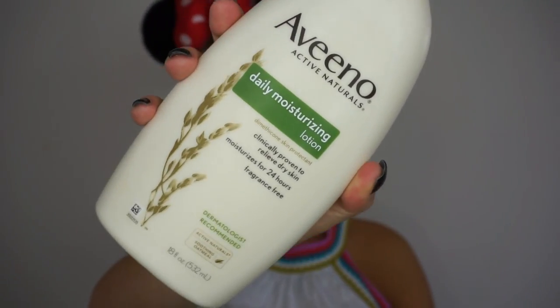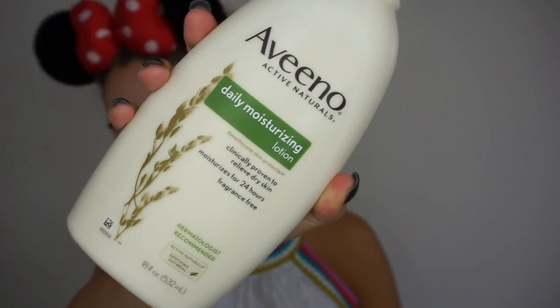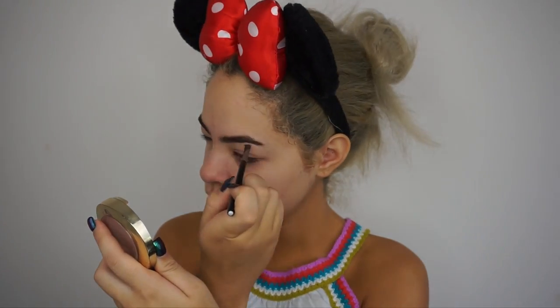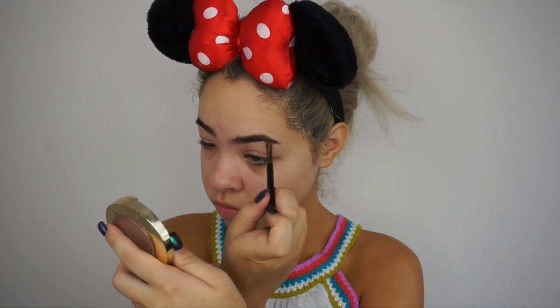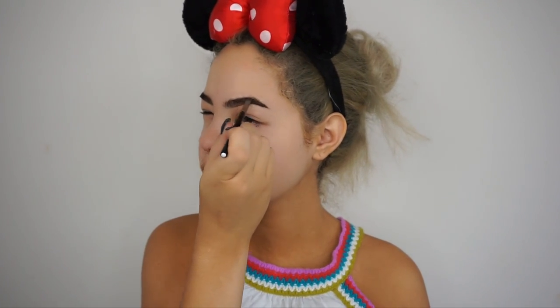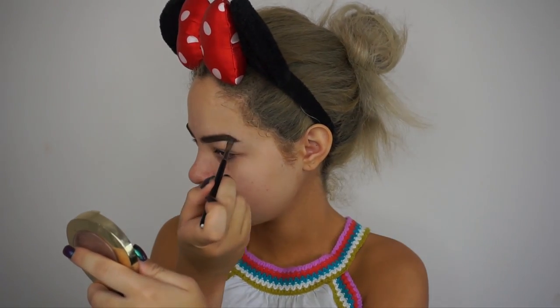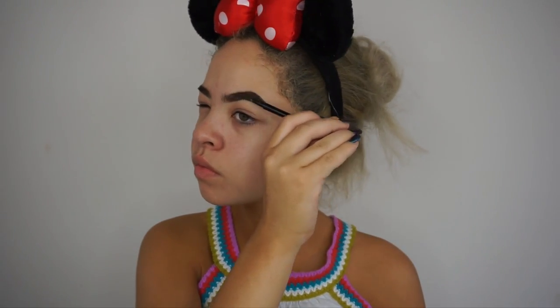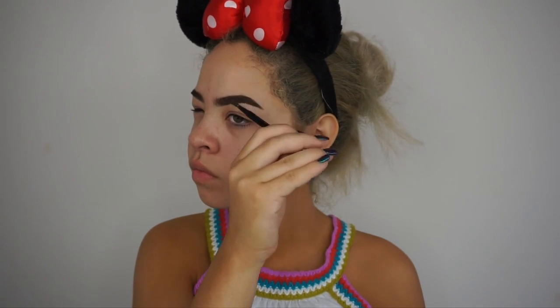First, we're going to start by moisturizing with the Aveeno Daily Moisturizing Lotion. Then we're going to fill in the brows using the Anastasia Beverly Hills Brow Pomade in Medium Brown with an angled brush. I'll go through with the spoolie in an upward and outward direction so the brow hairs are combed the way I want. Then I'll use the angled brush with the dip brow pomade to do tiny brow hair-like strokes underneath my brow, fill in the sparse tail, and brush out with the spoolie to blend.